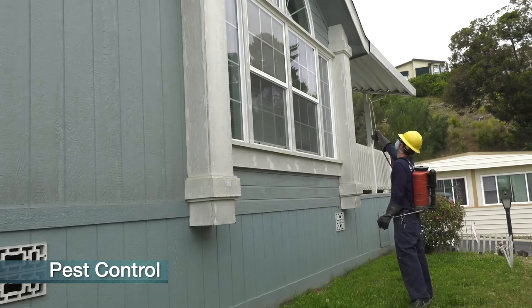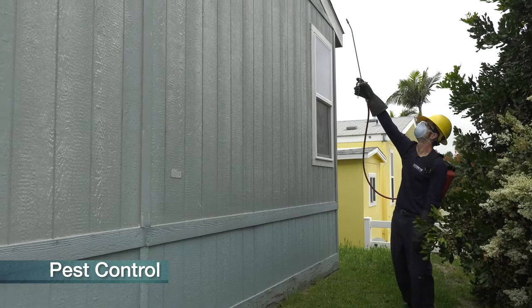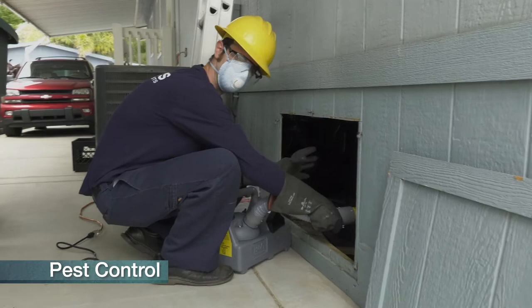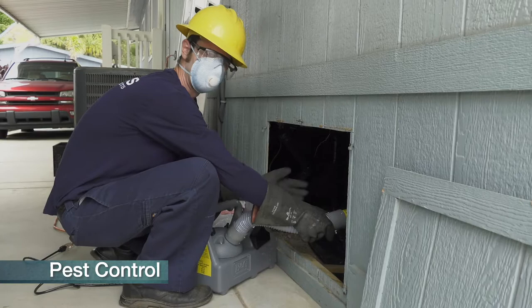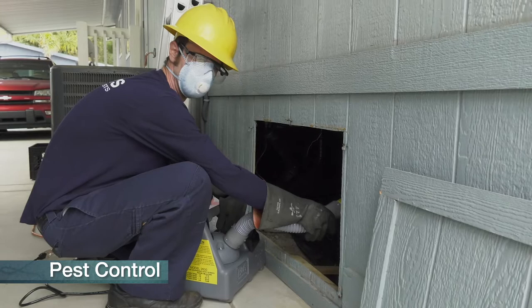Treating underneath the window casings and on the sides — that's for spiders and other crawling insects. Make sure we hit the window seals and the eaves up top. Windows are open so we never want to spray around an open window. We're going to be doing the underneath power misting, which takes care of insects underneath the home — ants coming up from underneath, spiders crawling up. This is a great effective tool that Corky's does that I don't think any other pest control company does.